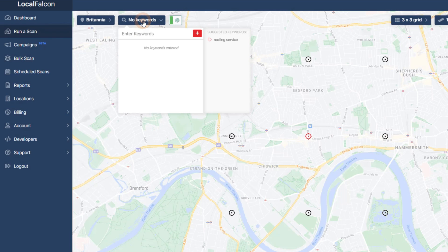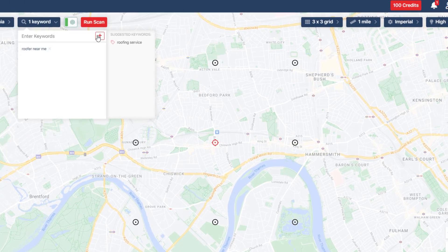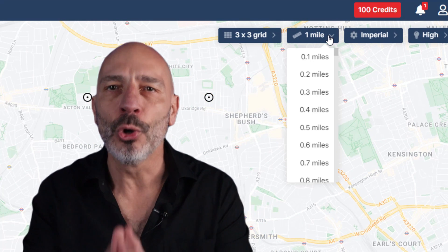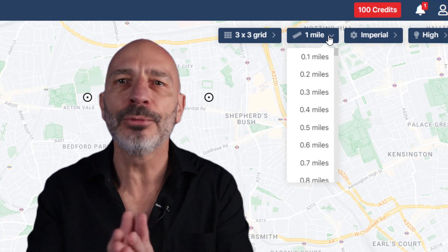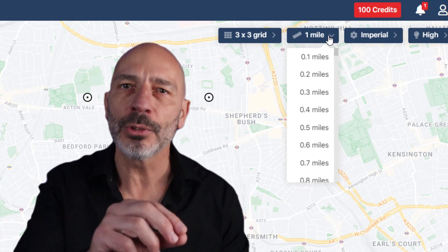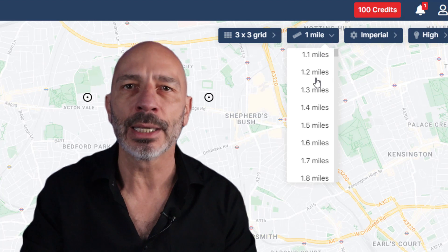Time to add the keywords you want to track for your Google business profile. You can use Local Falcon's suggestions or add your own. Since we're playing with 100 credits, I'm just going to drop in one keyword for this demo. Next up, pick the area you want to scan on Google Maps. Just remember, Google Maps likes it local — proximity heavily influences Google Maps rankings. The farther someone searches from your location, the lower the likelihood of your listing ranking.